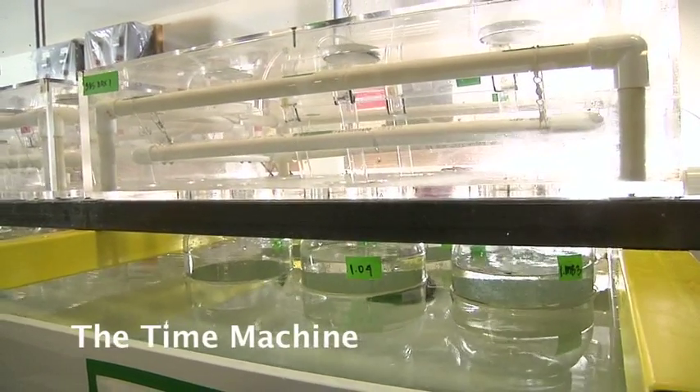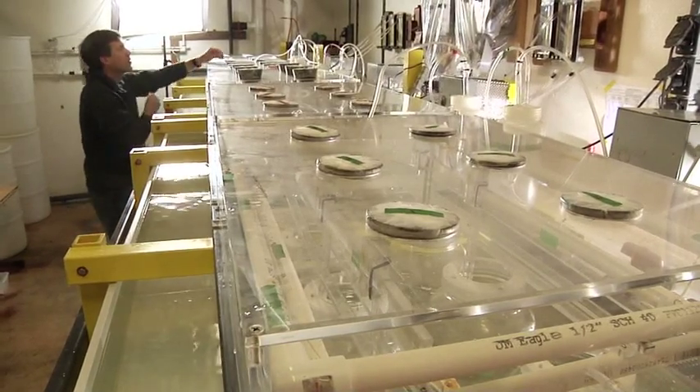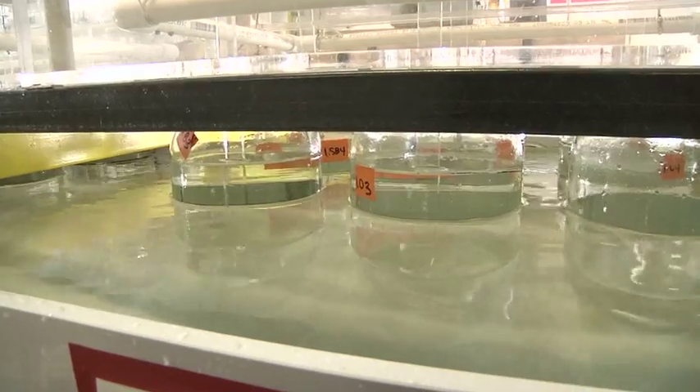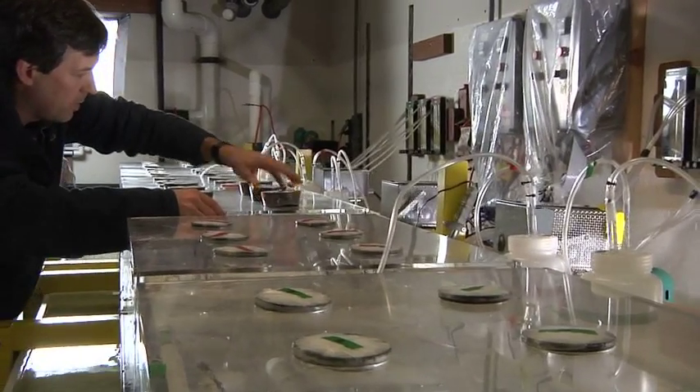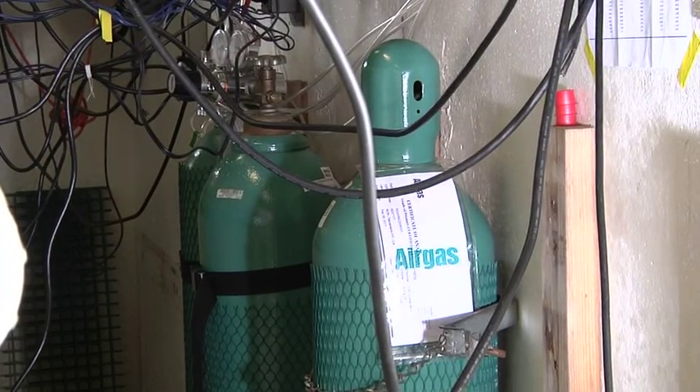The challenge is to recreate the ocean in the lab — but the ocean the way these larvae see it. We need to move the water the way they see it, grow and feed them the way they see it, and change the chemistry in the way they're going to see it in the future, by adding CO2 to the atmosphere and letting it dissolve in the water.